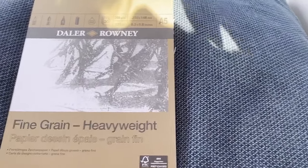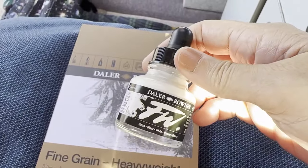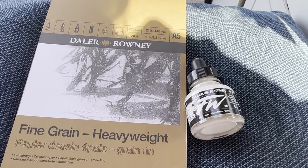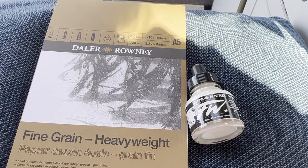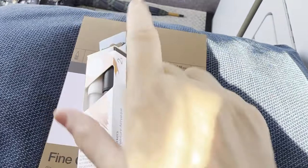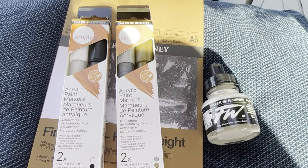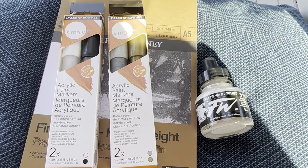The next thing I got was some Daler-Rowney FW ink in white — I already have one of those but I do need it — and that was £3.85. I've also got some acrylic paint markers: a black and white, and a silver and gold, because these are kind of like the colours I'm working with, and they were £3.29 each.